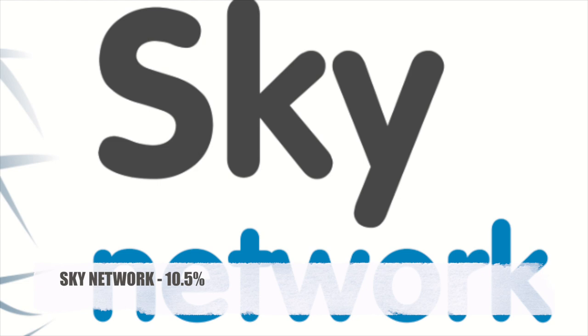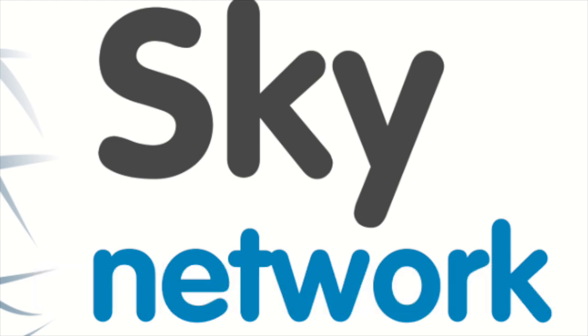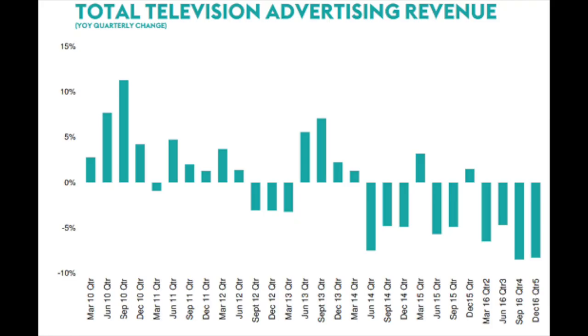Number 19 is another television story: Sky Network — I think it's New Zealand, but it's very strong in Europe — with a 10.5% yield. However, you can see total television advertising revenue declining quarter over quarter. So a proper cash flow calculation is necessary to determine the value of these cheap TV operators.